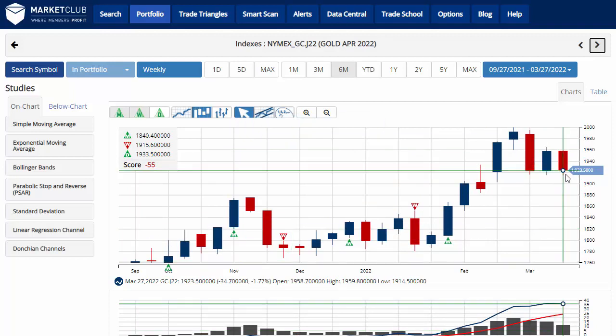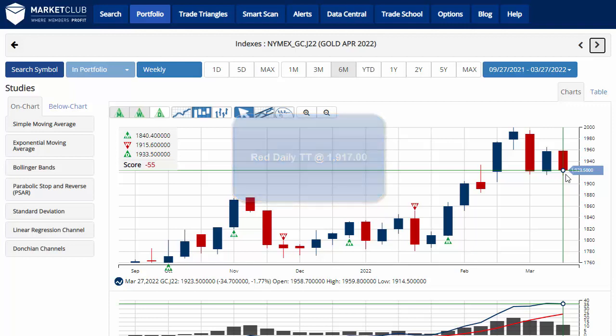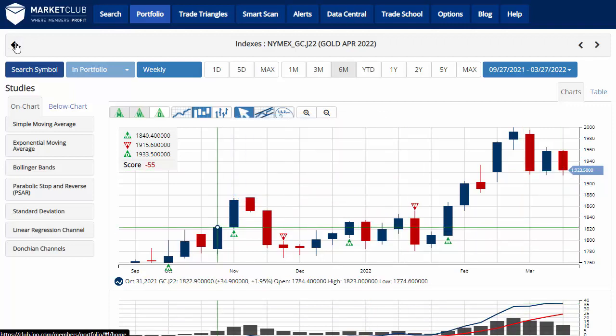Gold is trading at 1,923.50, down 1.7% on the week, with a chart analysis score of negative 55, indicating that overall we're in a sidelines position for gold based on a new red weekly trade triangle. Key level to watch would be 1,917 — a move below that level would issue a red daily trade triangle, indicating a move to a short-term short position for gold.